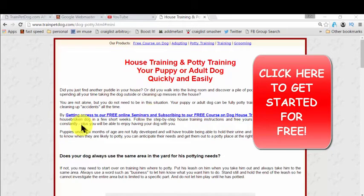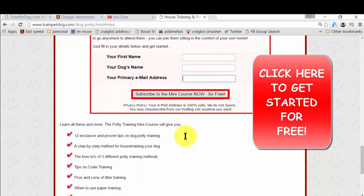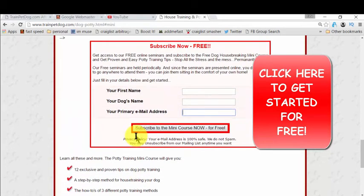Just click on that and you will reach the page I'm showing you right now. The heading is 'House Training and Potty Training.' You simply click to get access. Once you click, you just need to give your name, your dog's name, and your email so they can deliver the ebook to you. That mini course covers all the bullets listed here — everything you need to know for potty training. Then you just take action. That's easy, and it's free.